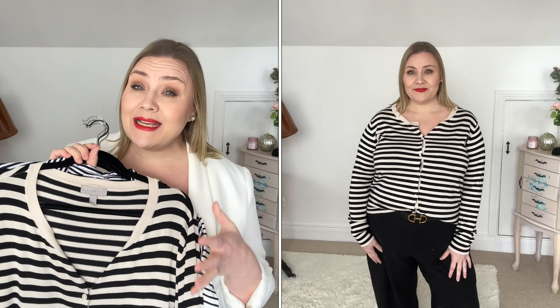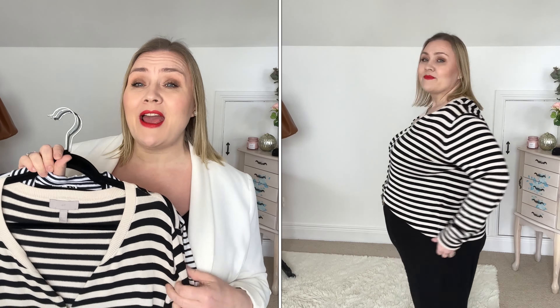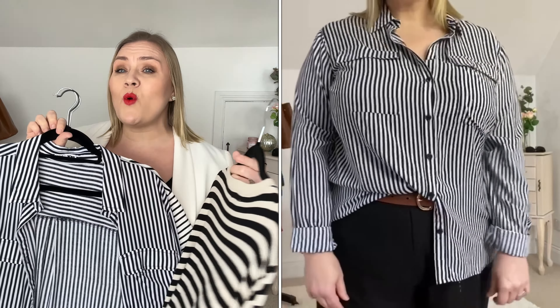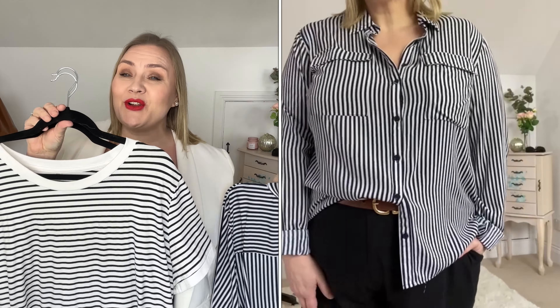The classic stripe is something that many of us would already connect with French fashion. It is, as I've learned, a nod to the French navy, which I think is lovely. It seems the French prefer it as a jumper, sweatshirt, or cardigan, but of course it comes in many varieties — the shirt, the basic t-shirt, even a little cami top. Incorporate the stripe in there and you're definitely well on your way.